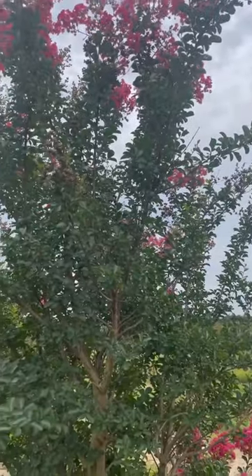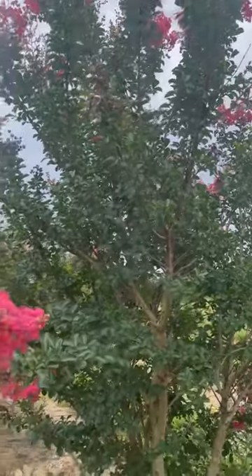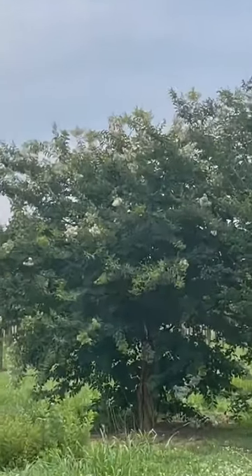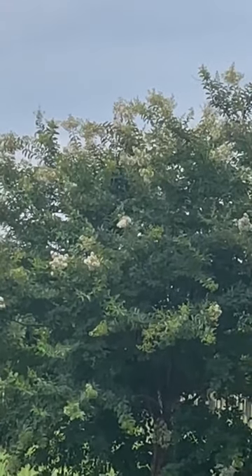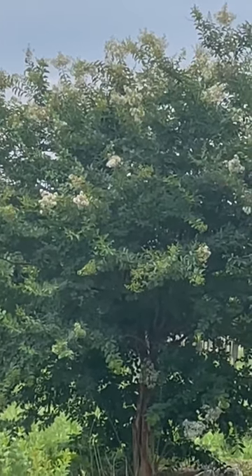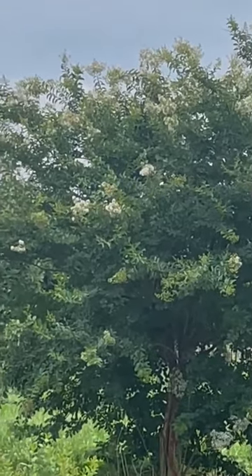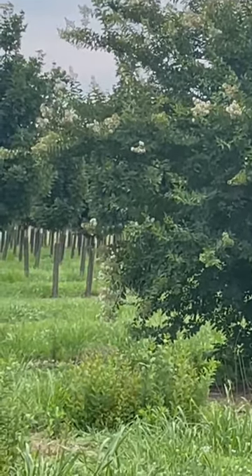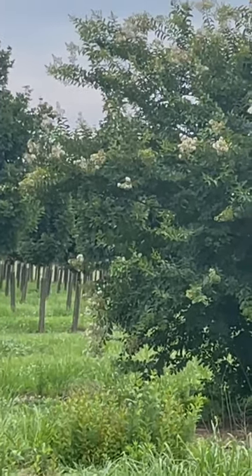That over there is Natchez, which is supposedly the hardiest and it's a white-flowering variety, and there are several other different colors that you can get. But at this point in time it's definitely worthy of a try.